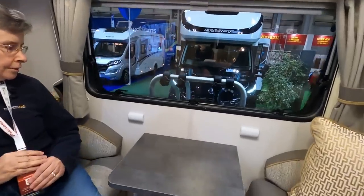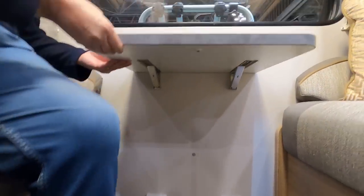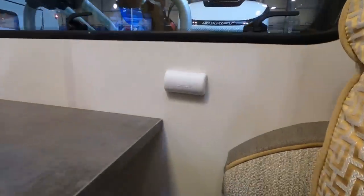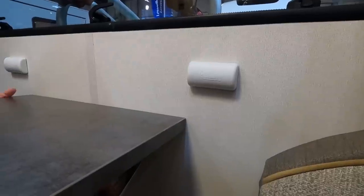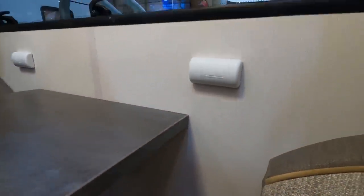It's a really nice little lounge. A little table — it's quite solid. There are clips at the back — flip up, pop the table, and it feels better than some. Yeah, it's quite solid.